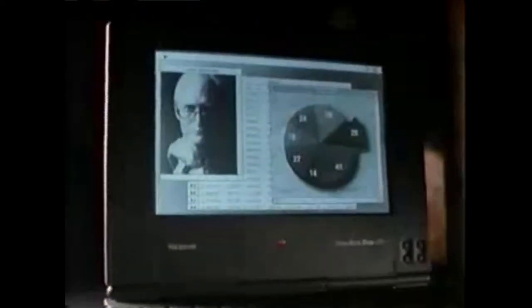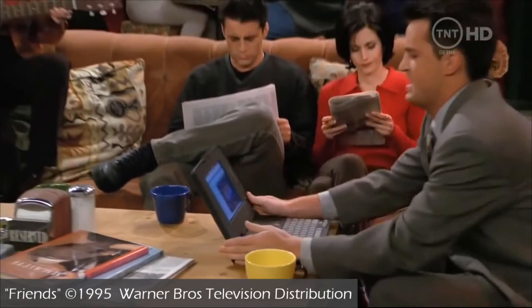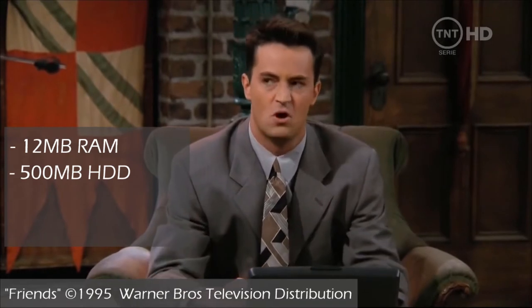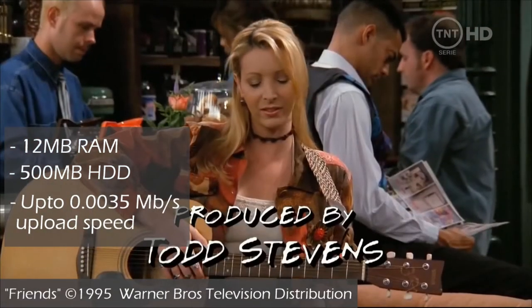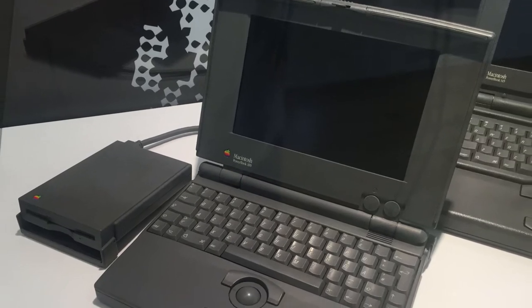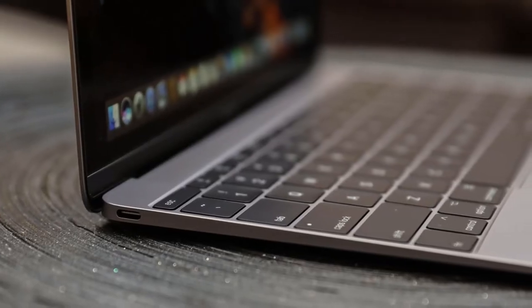It's very easy to look back and laugh at old computers from the 80s and 90s, whether it's at their clunky designs or ridiculously outdated specs. But it's important to remember that at the time, designs like these were considered cutting-edge and high-tech. And I guarantee that in 15 years' time or so, we will look back at the flagship devices of today and laugh at how ancient they look.